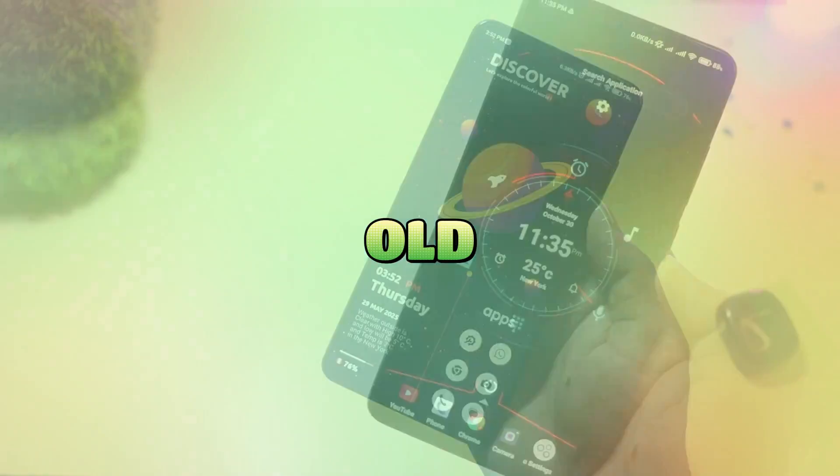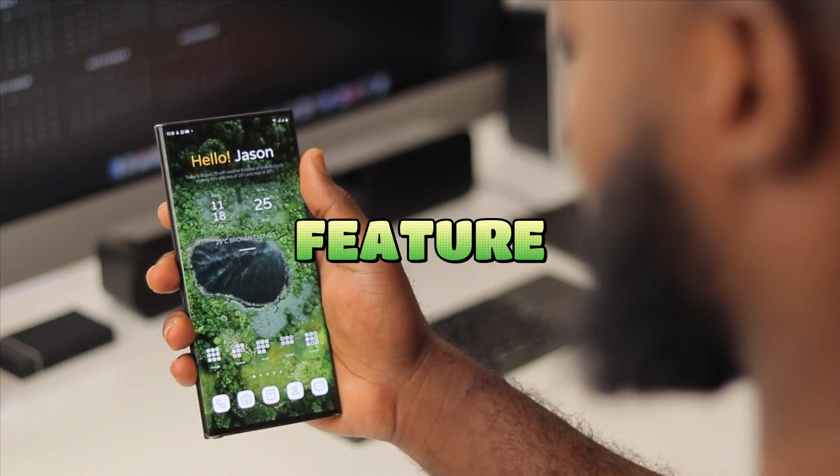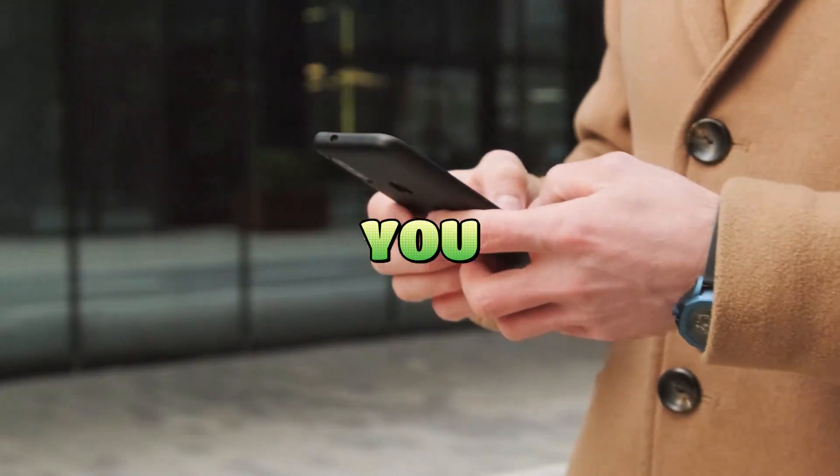Are you tired of the same old Android home screen? Looking for something fresh, fast, or feature-packed? Well, you're in the right place. Today we're diving into some of the best Android launchers you need to try.